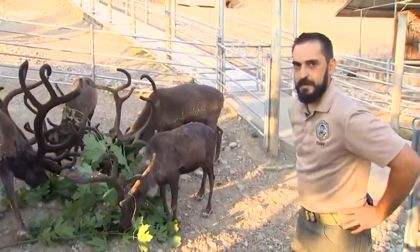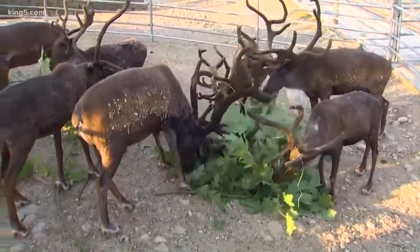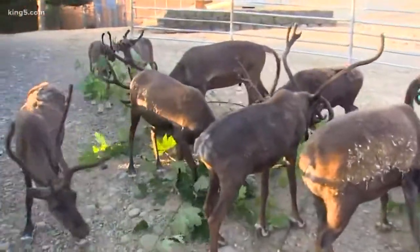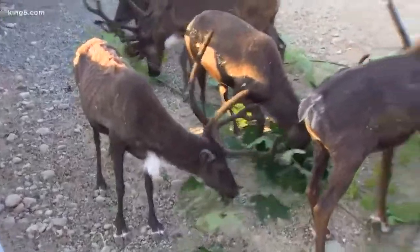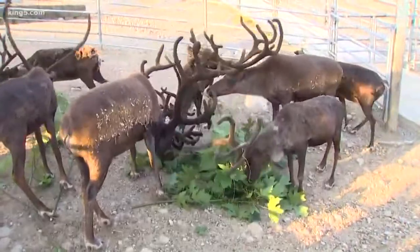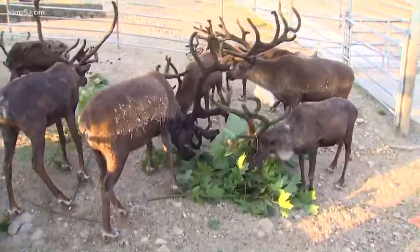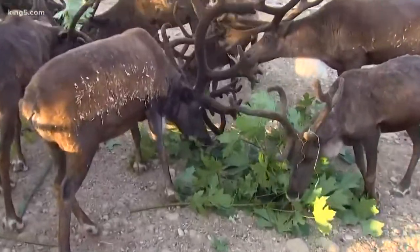Definitely not. Right here we have some of our Siberian reindeer. We actually have a pretty large herd of reindeer here at the zoo — actually one of the largest reindeer herds of any zoo in the country. In this group we have several adult males, but we also have some adult females, as well as three babies that were just born this year. The neat thing about these reindeer is they're actually the only species of deer where males and females both have antlers.